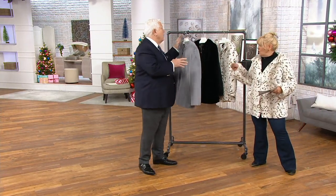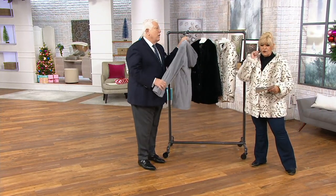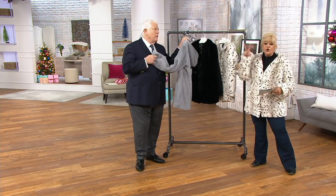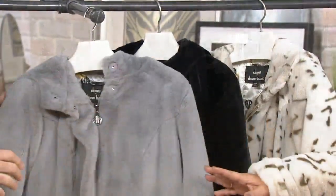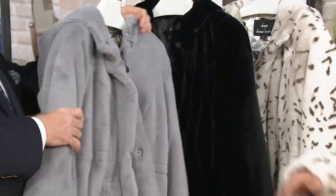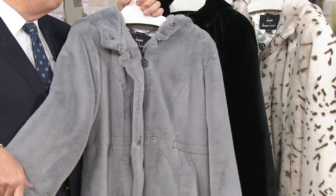We started with five colors. We have three left. We started with 5,000 of them, and there are only 2,000 remaining. Let me share with you what we have. This one is the gray — gorgeous gray. Love. Rich. Platinum.